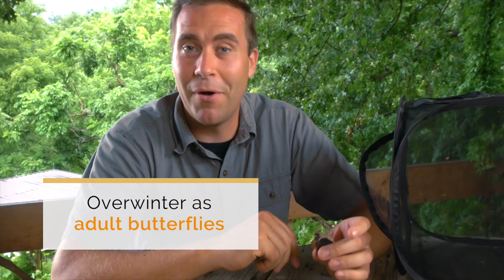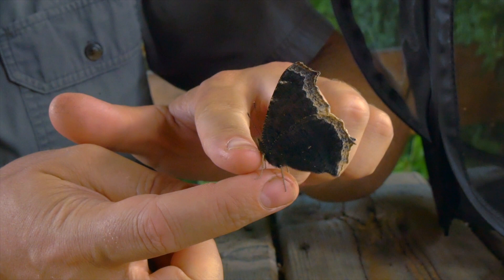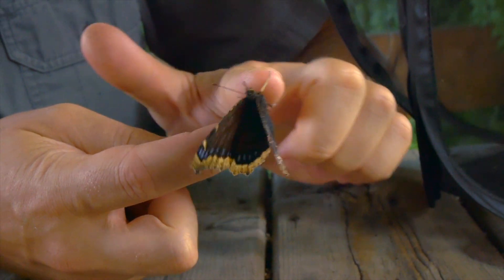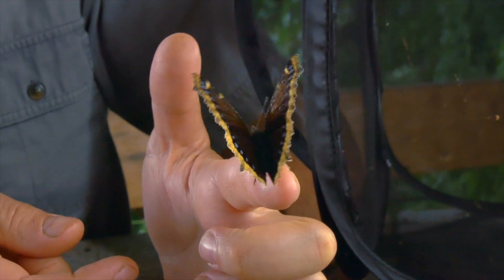Morning cloaks are not only special because of how they play dead — they're also remarkable because they overwinter as adult butterflies. Most butterflies will overwinter as pupa or eggs, or even some as caterpillars, but very few overwinter as adults. These guys do, making them one of the first butterflies you'll see in the spring. The morning cloak has a range well up into Canada, which means these butterflies can survive temperatures as low as minus 10 degrees Fahrenheit. They're also cold-blooded, which means they don't produce any of their own body heat — their body temperature actually goes down with the ambient temperature around them.